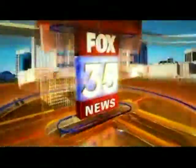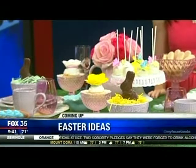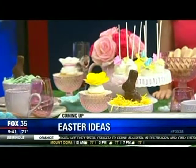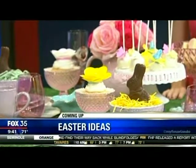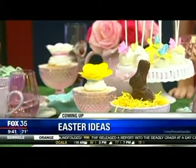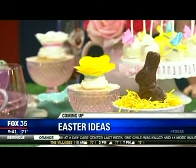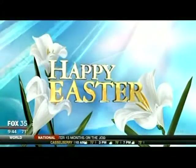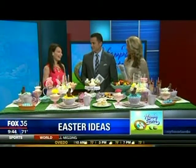It's 9 a.m. from Fox 35, this is Good Day Orlando. We have event planner and lifestyle expert Jamie O'Donnell in the house celebrating Easter with an amazing spread for you and your guests. It's 9:44 here on Good Day — have an excellent Easter with you and your family. Jamie O'Donnell is with us once again; she's always the best. This spread today, Jamie, is unbelievable. It is absolutely beautiful — you've got some great ideas for us.